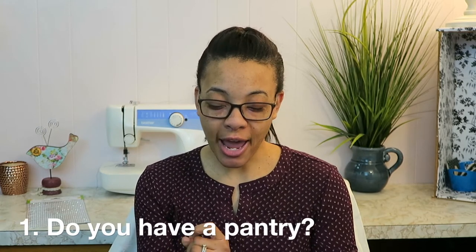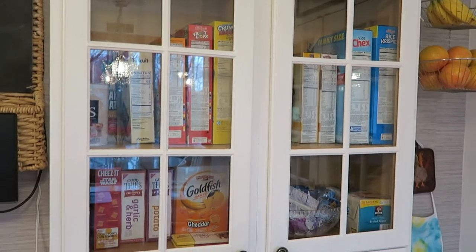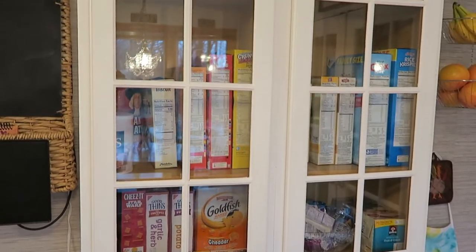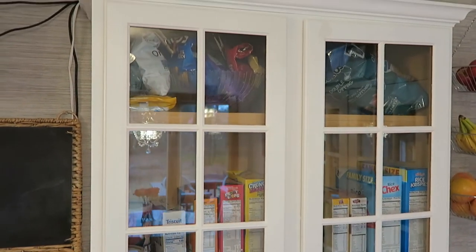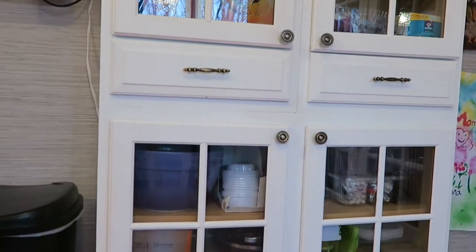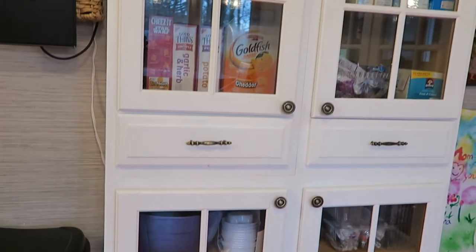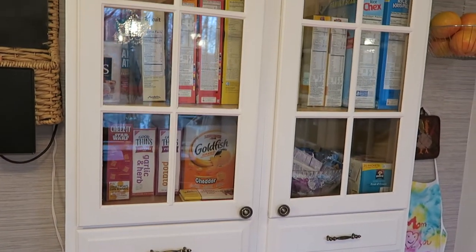Alright, so there are ten questions. The first question is: do you have a pantry and if so, how often do you clean or organize it? We don't actually have a full pantry. We do have this cabinet where we keep a lot of our food items — it acts as a pantry. We keep our cereals in there, some snacks, chips and things like that at the top, and at the bottom we have some small appliances and a few odds and ends.